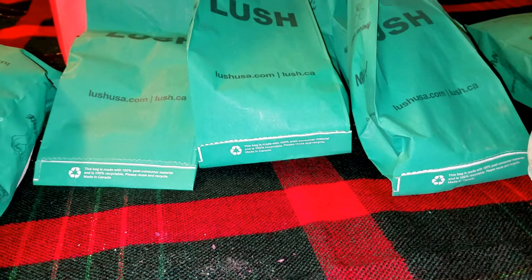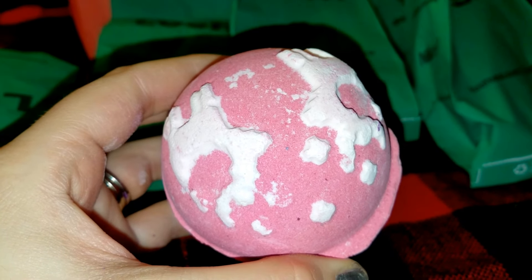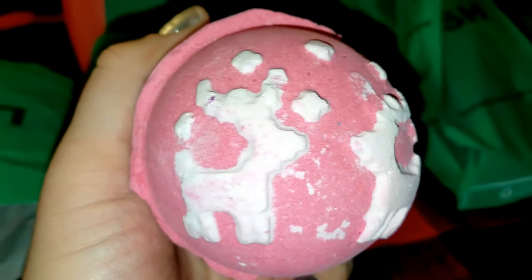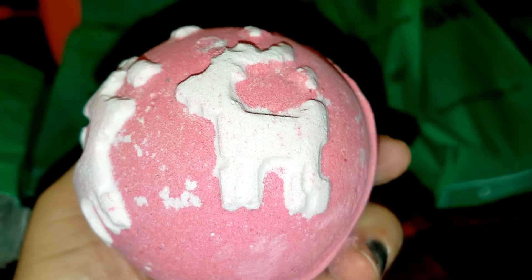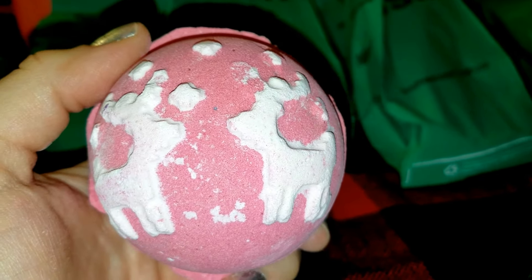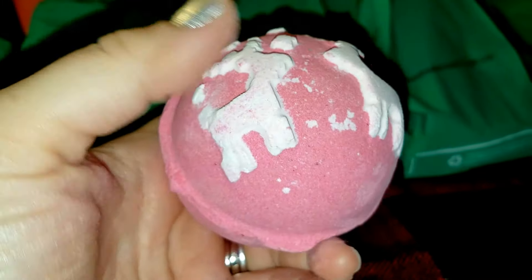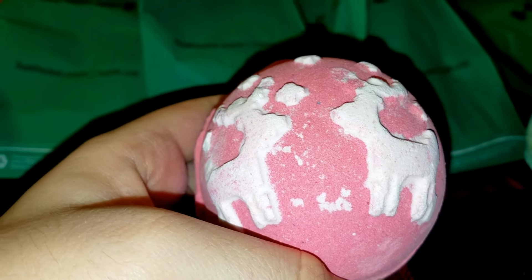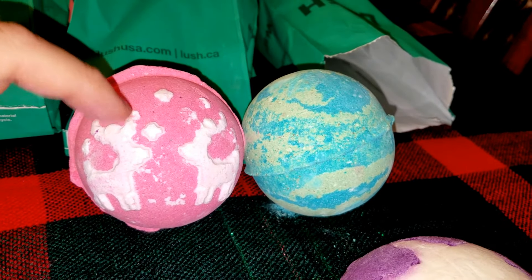Next I got this super cute bath bomb called the Christmas Sweater Bath Bomb. As you guys can see it has reindeer on here — how cute is that? I have no idea how they did that. It's just red on the back. Oh my gosh, this smells like Christmas. I smell a lot of cinnamon and just how Christmas would smell with the tree up and the fire burning — there's a kind of spice in here. This one retails for $7.95. You can see the difference from the $6.95 bath bomb — this one's a little bigger with more details on it.